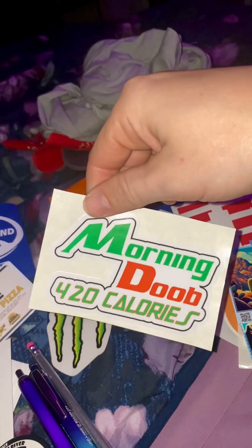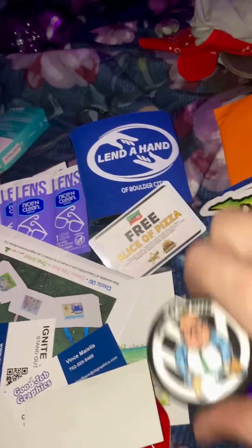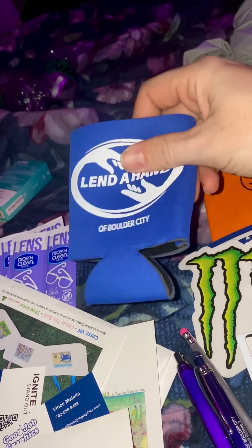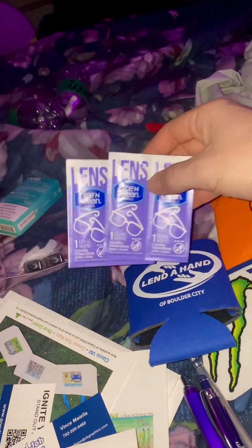I thought this one was awesome because the dog's name is Doobs — or Dobby. Morning Duke! All kinds of good stuff. I even won a free slice of pizza — how cool is that! The Linda Hand of Boulder City gave me a really plushy, cushy one.